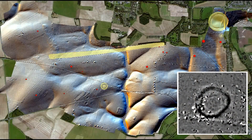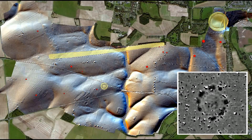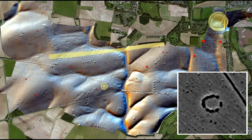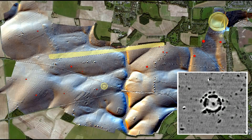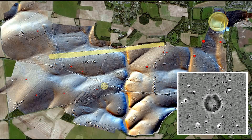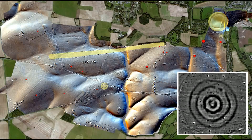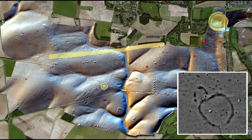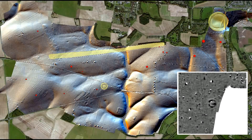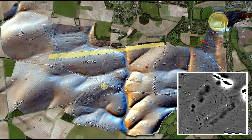By surveying the areas between the upstanding monuments, the project has revealed a multi-period landscape far from the empty space previously imagined. This includes a range of new monuments contemporary with Stonehenge, including similar, though smaller, hengeiform sites. We can now see a landscape dotted with numerous smaller temple sites constructed of wood, stone and earth surrounding the larger site of Stonehenge.